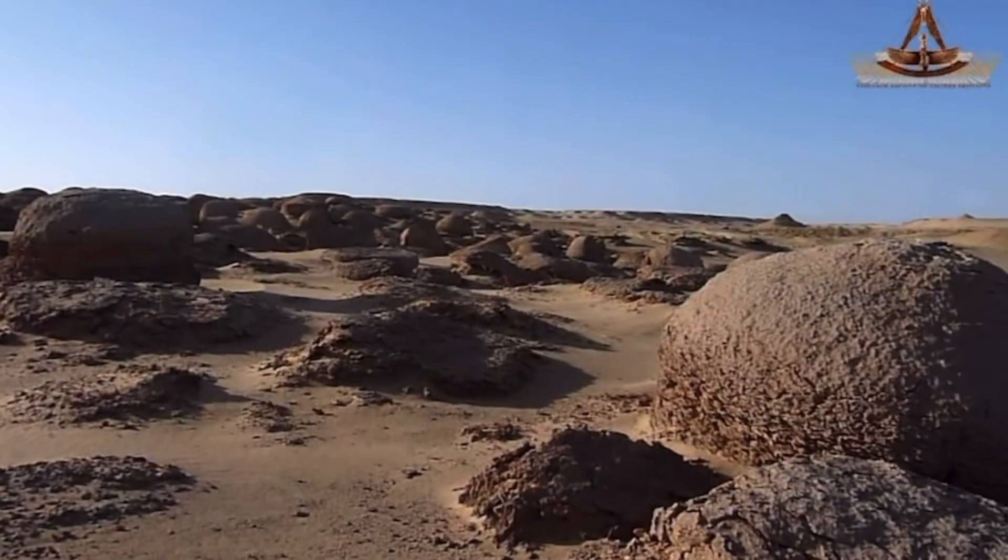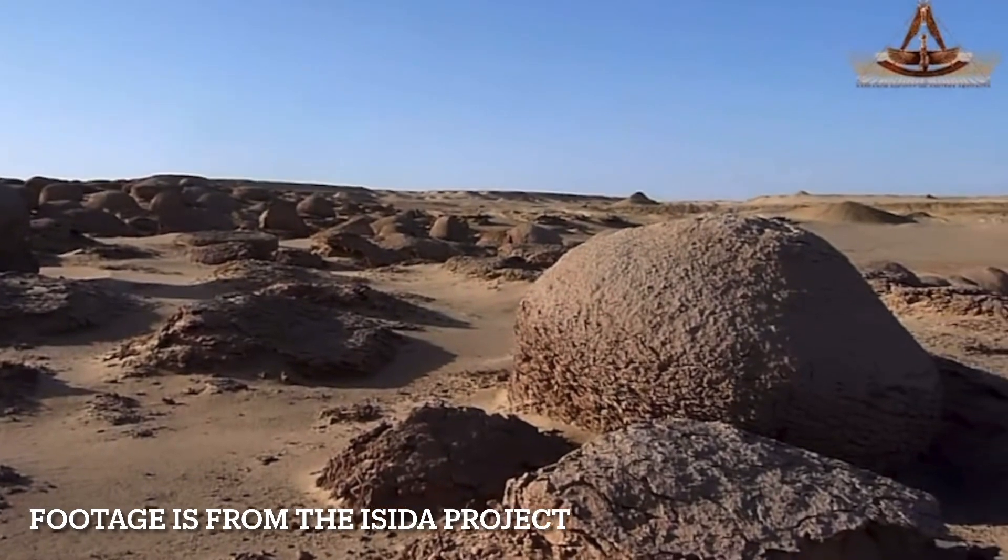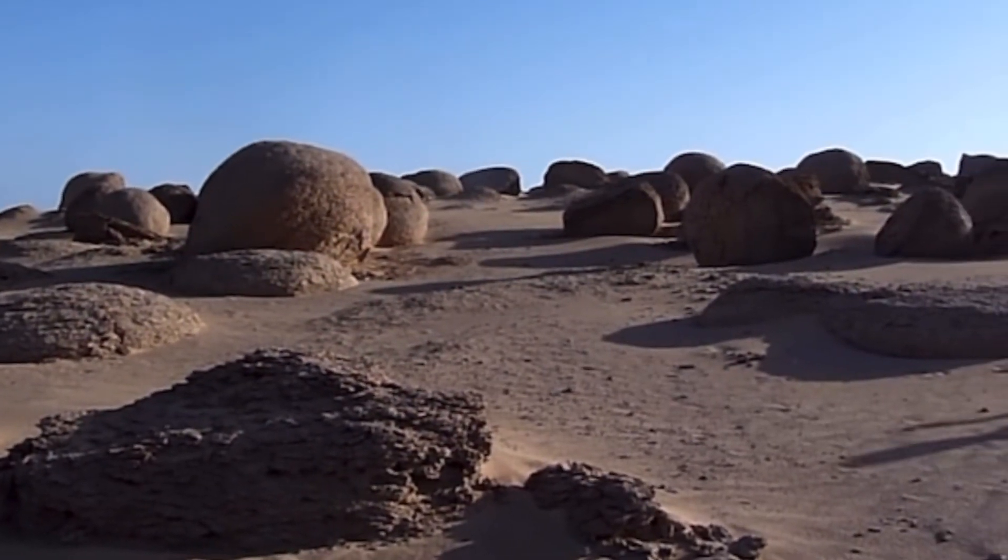Did you know Egypt has stone balls? They are concretions known as cannonballs, and they're common in the Fayum area.